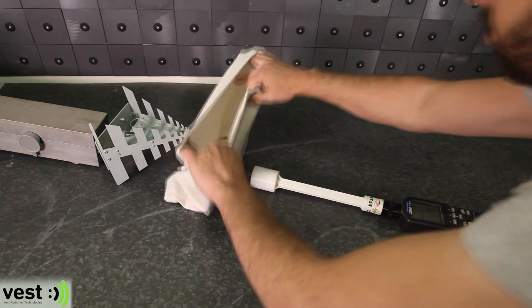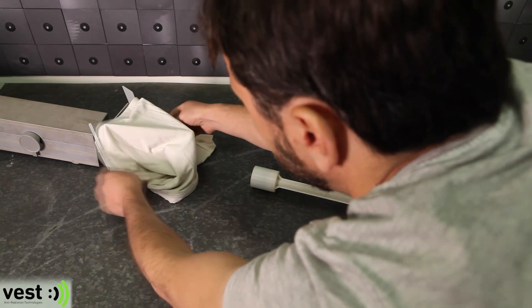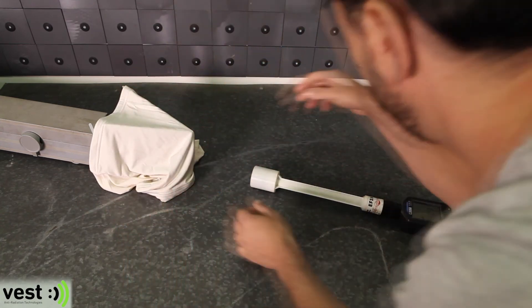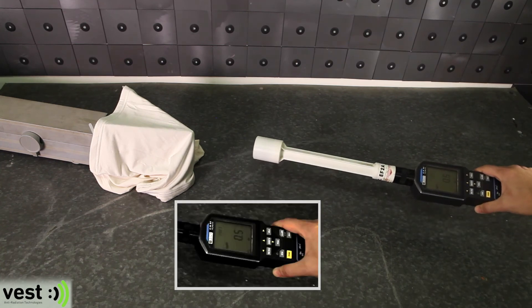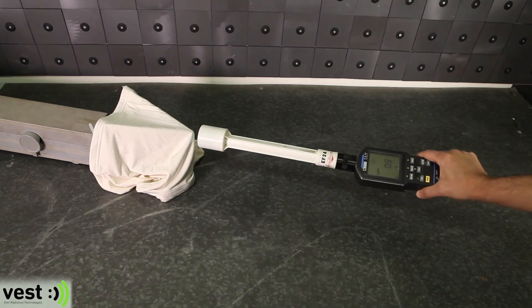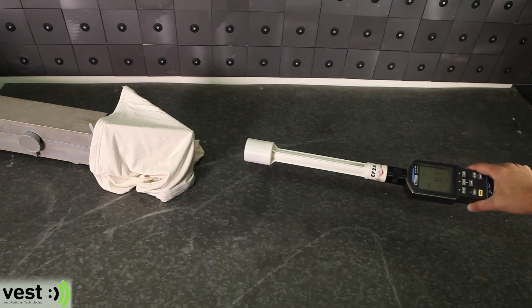Now we place VEST anti-radiation belly band on the radiation emitting source and repeat the same test at 4 gigahertz. The electromagnetic field meter shows radiation exposure levels drop from 12.1 to 0.5 volt per meter, and in close proximity to the radiation emitting source, they drop from 31 to 0.9 volt per meter.